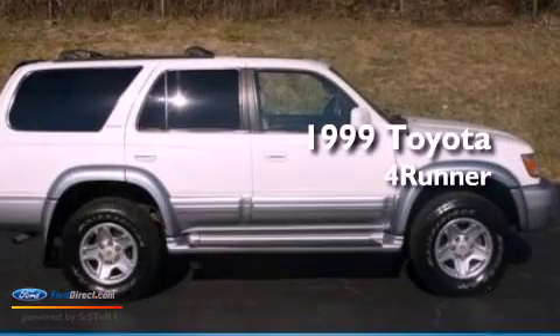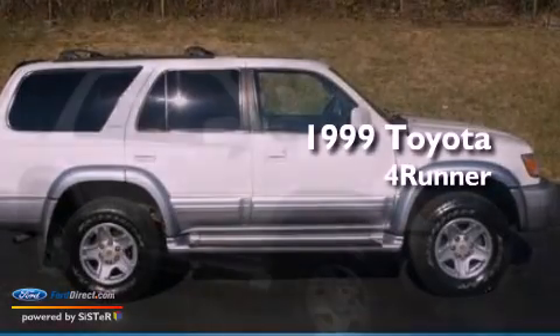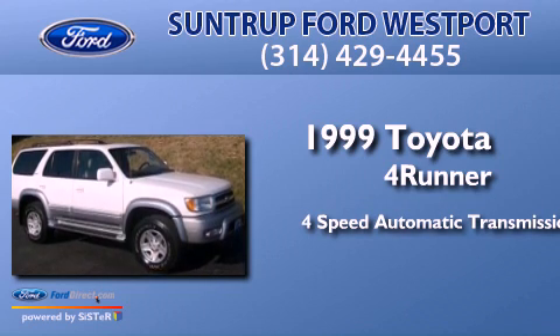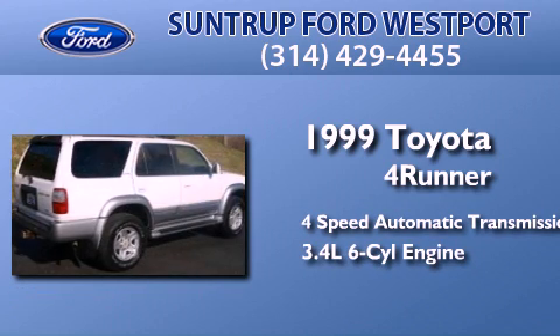This is a 1999 Toyota 4Runner. This SUV has a 4-speed automatic transmission and a 3.4-liter V6.